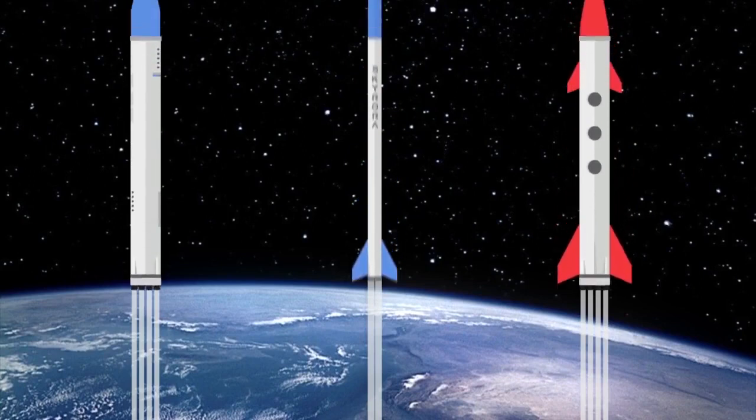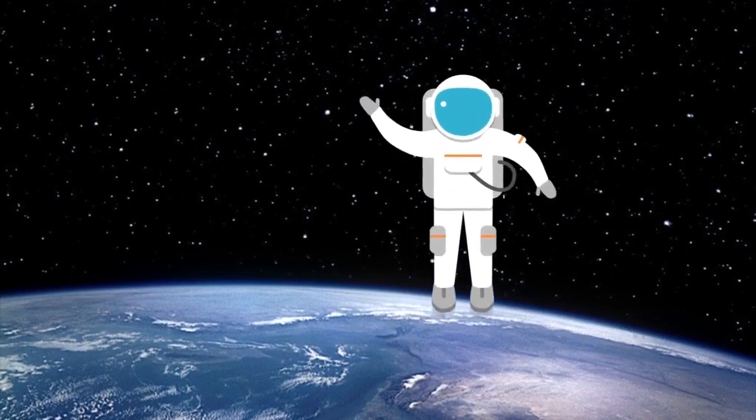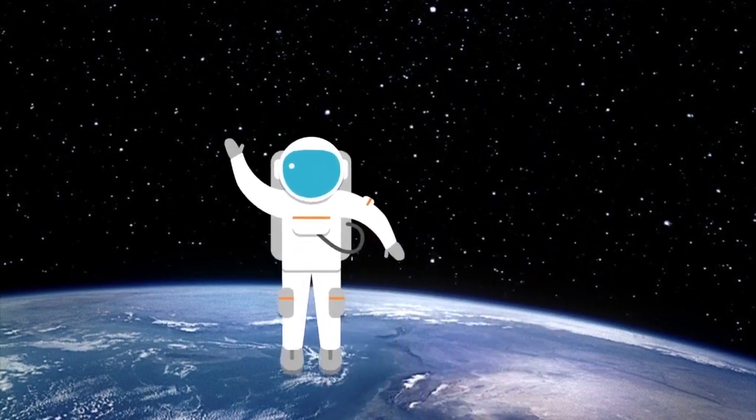Some rockets carry people or astronauts up into space, while other rockets can fly into space without anyone inside them.